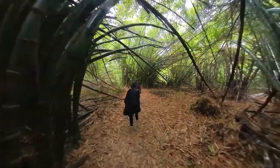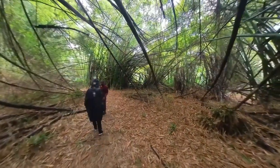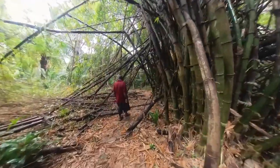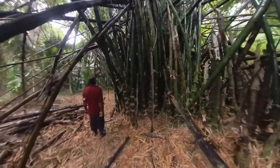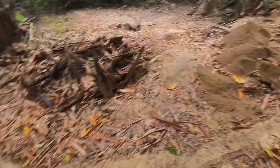Our tour guide referenced the famous 80s movie, Honey, I Shrunk the Kids, and that we were walking through grass in the backyard after being shrunk to the size of a beetle. It really did feel like I was a tiny bug in a huge terrarium. Speaking of tiny bugs,